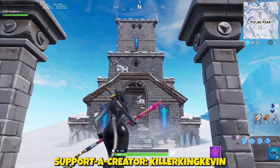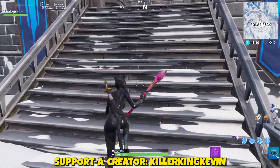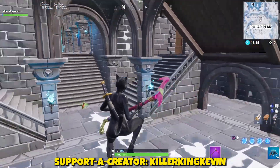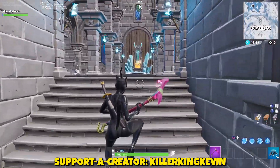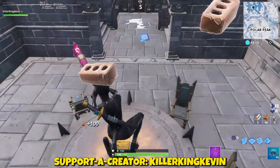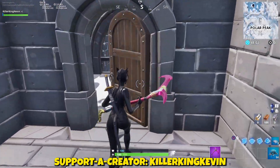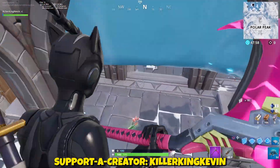Hey everyone, it's Killer King Kevin, and in this video I want to talk about Polar Peak and what is underneath it — the ice cube that is trapping everything. We all know that this is the throne of the Ice King; you can see the throne right there. But what is underneath the ice, like an iceberg at the bottom? I do have some images about that.